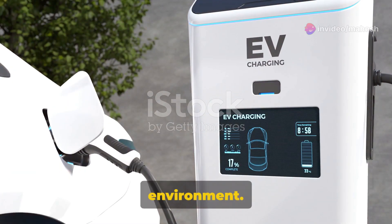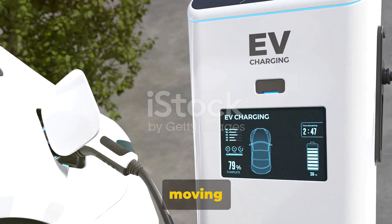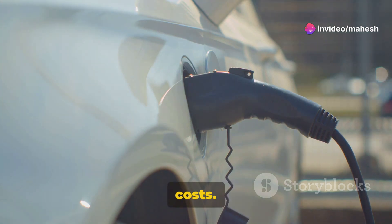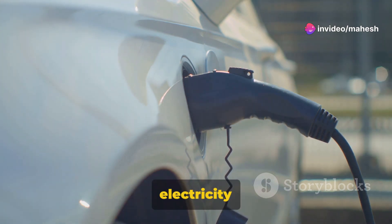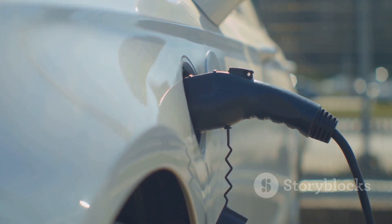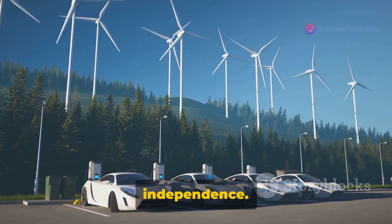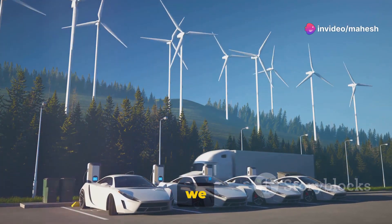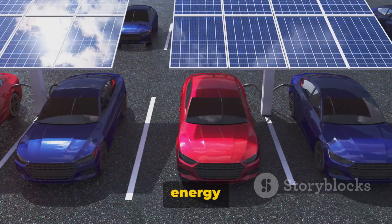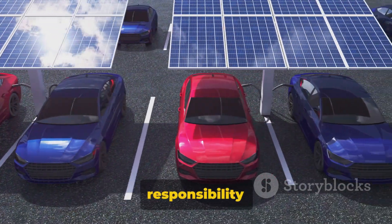But the benefits don't stop at the environment. Electric vehicles can also be kinder to your wallet. They have fewer moving parts than traditional cars, which means less maintenance and subsequently lower operating costs. Plus, electricity is generally cheaper than gasoline, further reducing the cost of fueling your ride. Lastly, the use of electric vehicles can pave the way for energy independence. As we harness more renewable energy, we decrease our reliance on fossil fuels, creating a more sustainable and resilient energy economy.